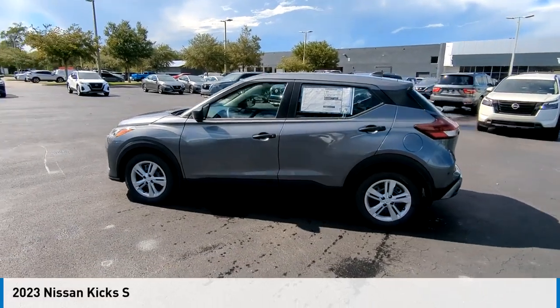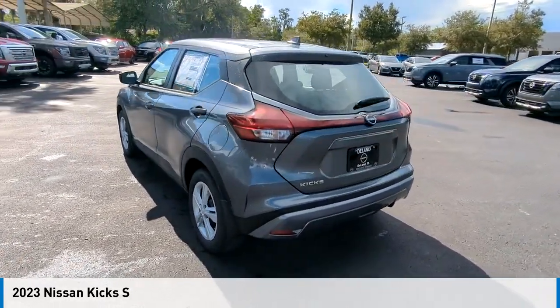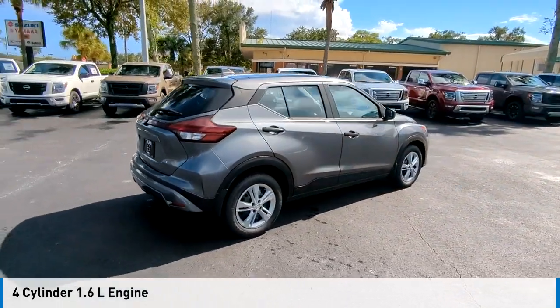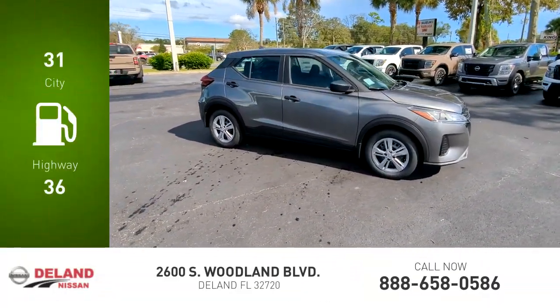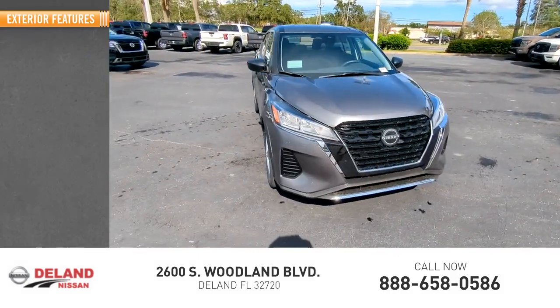Looking for the right vehicle? Check out the 2023 Kicks. This vehicle is powered by a front wheel drive, four cylinder, 1.6 liter engine and comes with a continuously variable transmission. Great fuel efficiency saves you money by requiring fewer trips to the gas station. Here are some of this vehicle's great options.